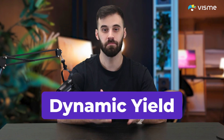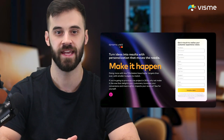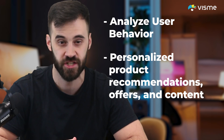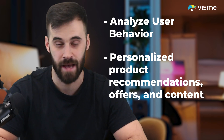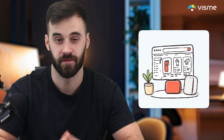Dynamic Yield is a must-have if you're in e-commerce or B2C marketing. This platform uses AI to analyze user behavior and create personalized product recommendations, offers, and content across websites, emails, and apps. Imagine influencing user behavior with precision, like recommending the perfect product based on browsing history or time of day.